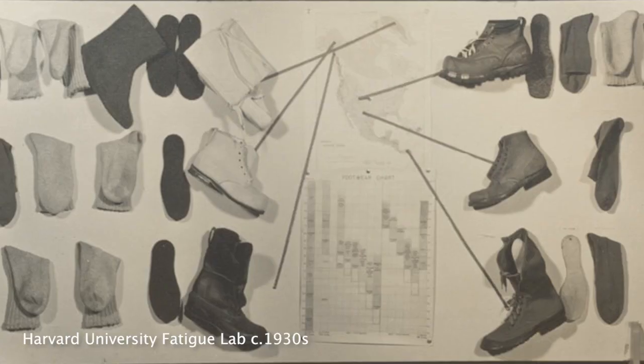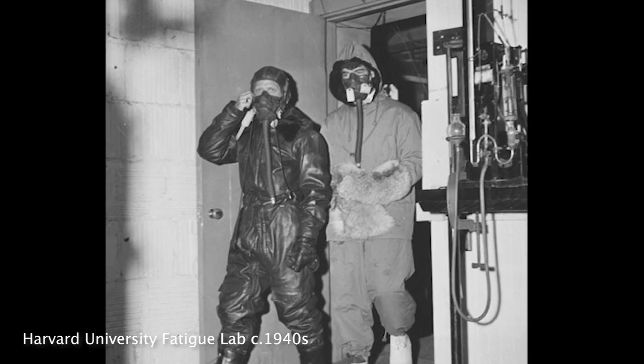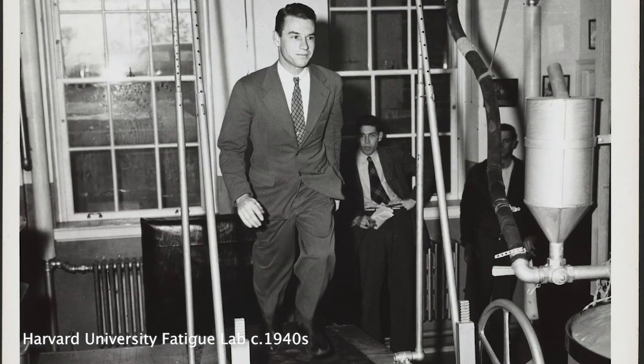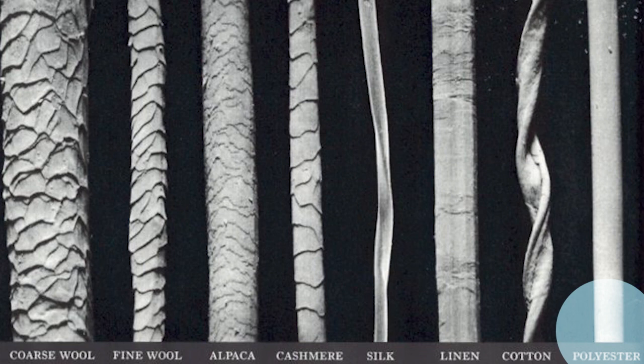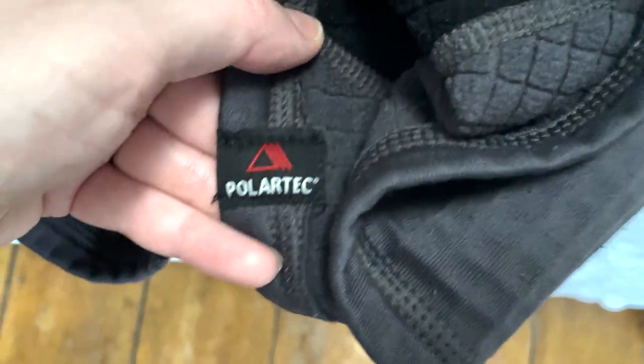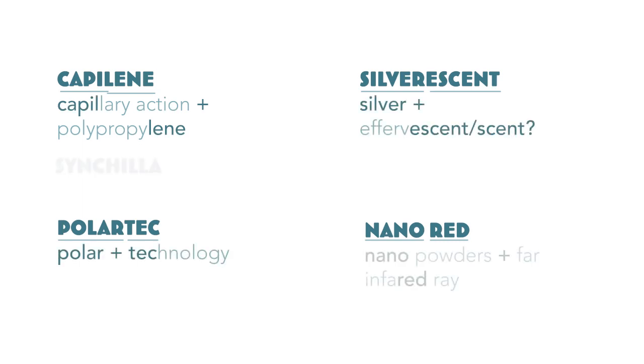One of the most confusing things about shopping for base layers is that they're often marketed on proprietary technologies developed by different companies, research groups, and historically in partnership with the US military. Often these address problems that synthetics face compared to wool. One issue is that synthetics develop a stink faster, so fabrics are woven or treated with substances or polymers to keep odors at bay or inhibit bacterial growth — one example is Polygiene, others are Silverskin or Lululemon's Silverescent, because silver has antibacterial properties. Another shortcoming is that polyester fibers don't have merino wool's crimp, so they're not good at trapping body heat — enter Polartec fleece, sometimes called polar grid or power grid, which creates gridded channels to trap heat. Another treated polyester meant to help trap heat is Decane's Nano Red. If you see a compound word you don't know, it's probably a proprietary technology — check the specs for details.